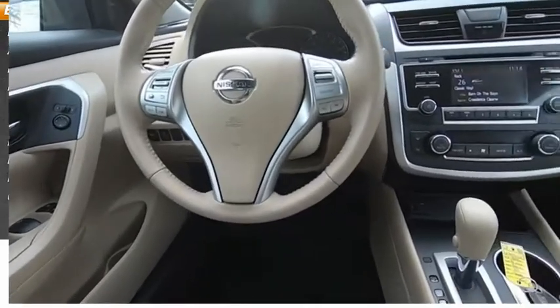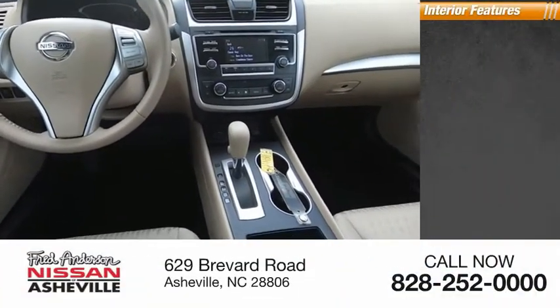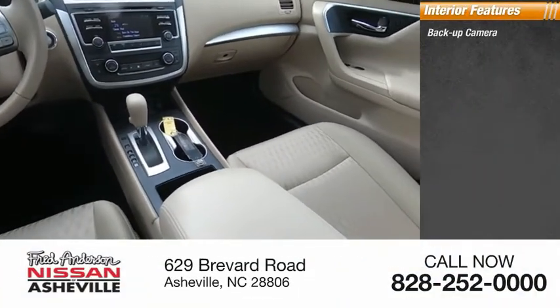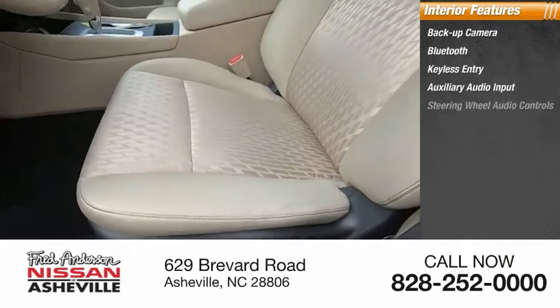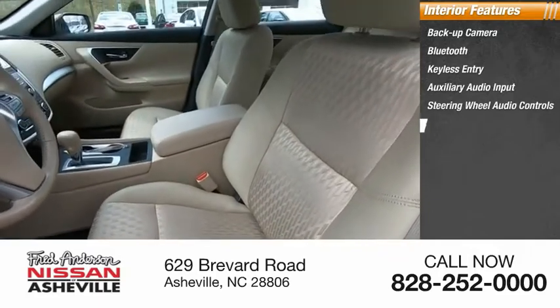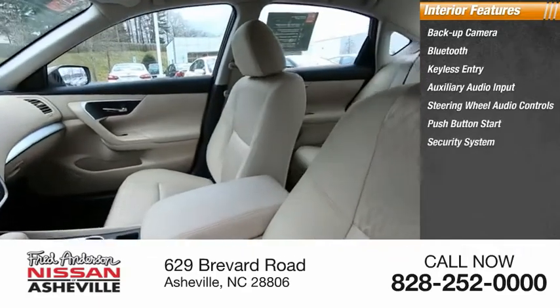Inside you'll find a backup camera, Bluetooth, keyless entry, auxiliary audio input, steering wheel audio controls, push button start, security system, low tire pressure warning, cruise control, and trip computer.